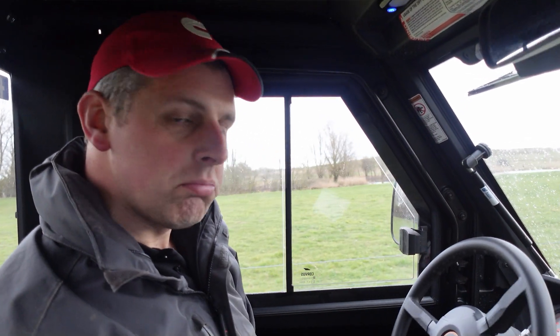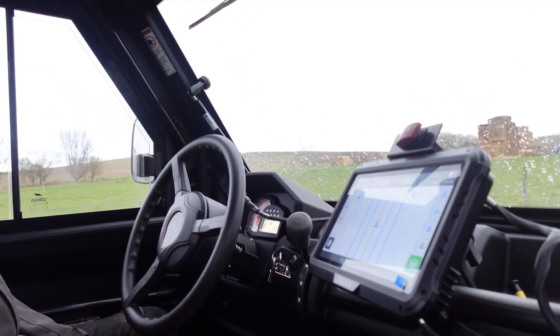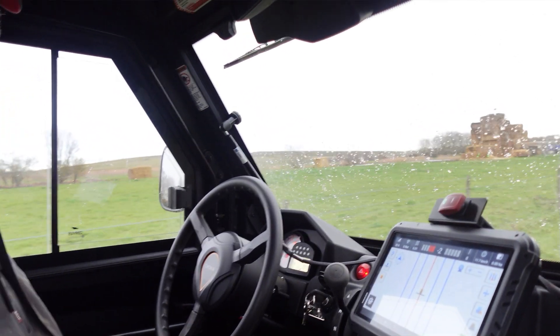I'm going to head back down. Just going to press the auto steer — and we are off. Oh, I love it! That is awesome.